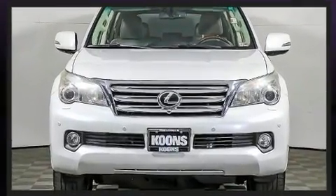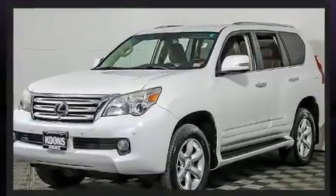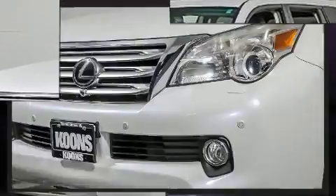Lexus prioritized fit and finish, as evidenced by a built-in garage door transmitter, heated and ventilated seats, illuminated running boards, and air conditioning.